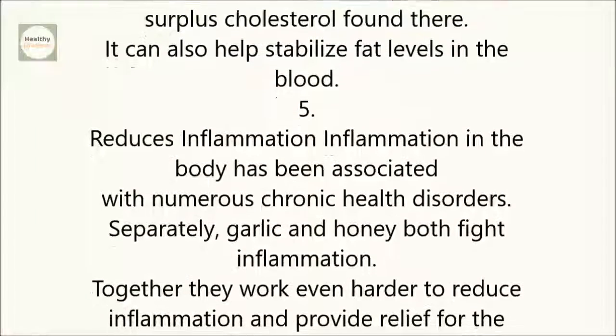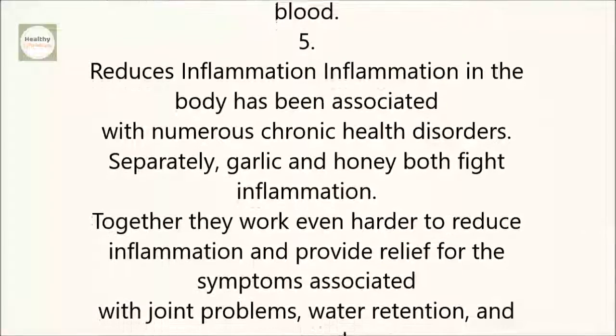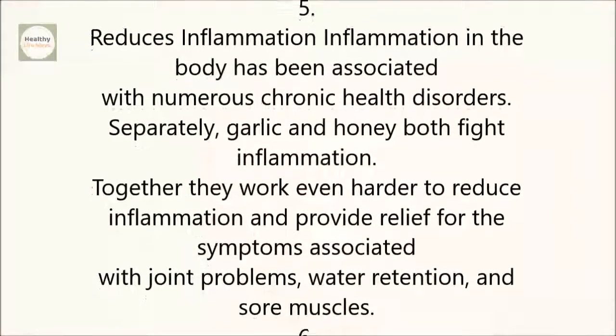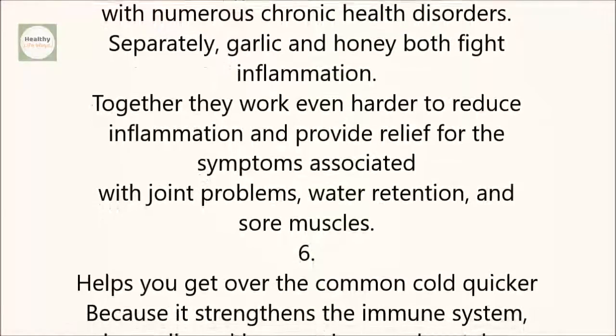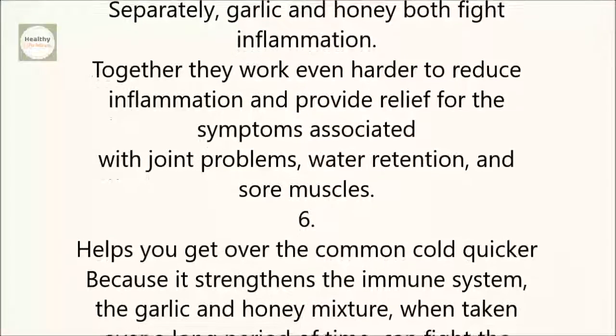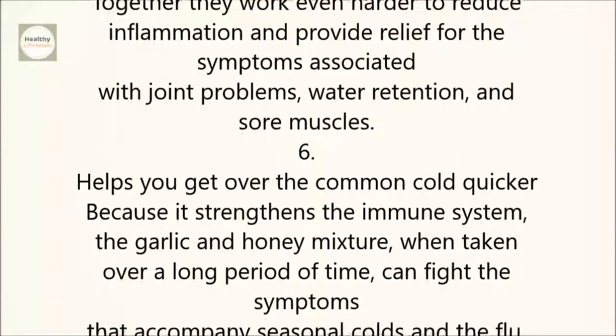5. Reduces Inflammation. Inflammation in the body has been associated with numerous chronic health disorders. Separately, garlic and honey both fight inflammation. Together, they work even harder to reduce inflammation and provide relief for the symptoms associated with joint problems, water retention, and sore muscles.